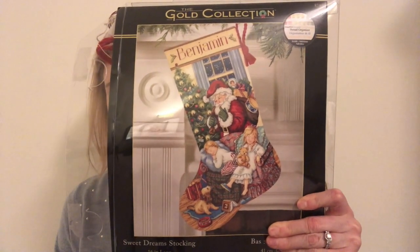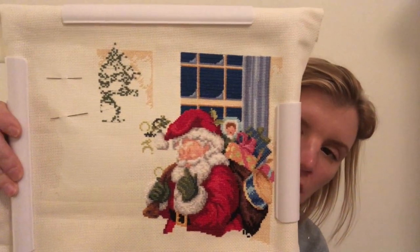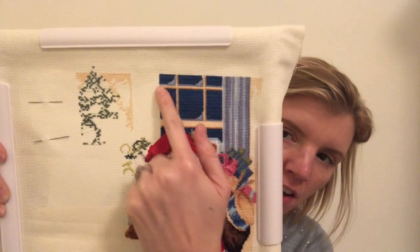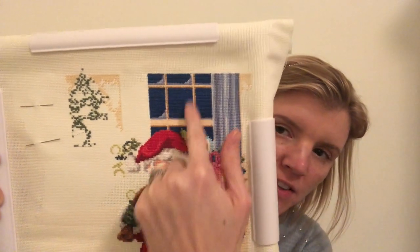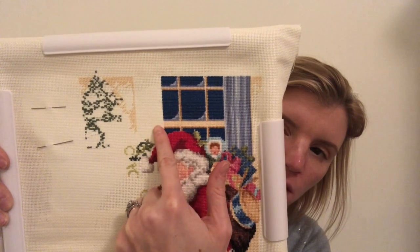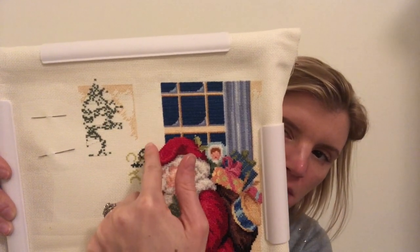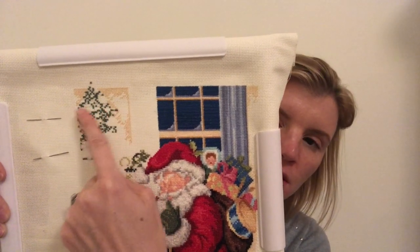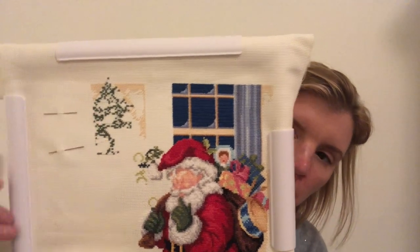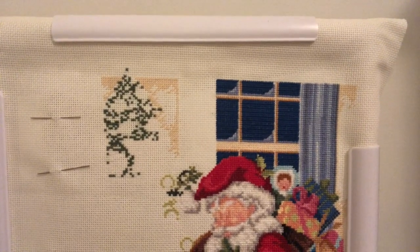First of all, I worked on my Sweet Dreams stocking by Dimensions Gold. This is what it looks like when it's finished, and here's what it looks like now. Last time I was on here I had the curtain done and a lot of the paneling or lines between the panels on the window done. Since then I filled in all the window with that dark blue, and then I decided to skip the next curtain and move on to the Christmas tree.